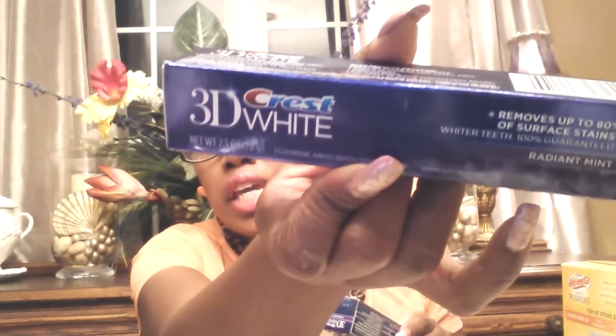I got two more things of the 3D White toothpaste. I cannot believe that Dollar Tree is carrying these. It's not the small one and not the big one — it's 2.5 ounces. This stuff is really great, so I got two of those.